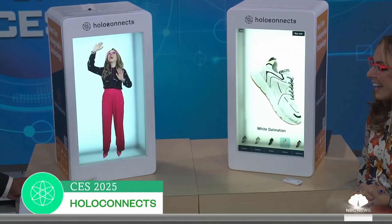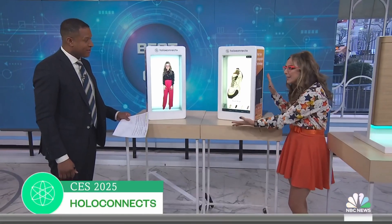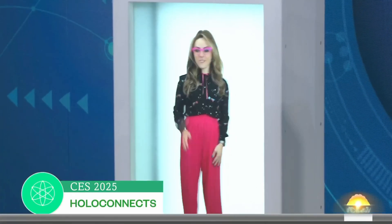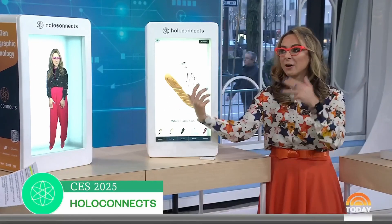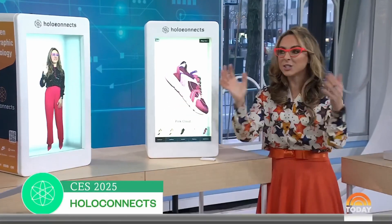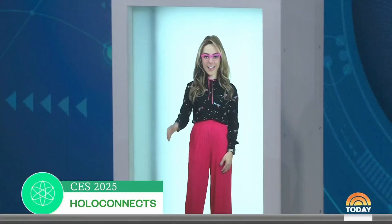You can run products inside here and constantly be looping any content that you want. One of my favorite things is you can interactively work with somebody in real time. So if you have somebody working from home as customer service, they can be beamed inside the box. Super easy.